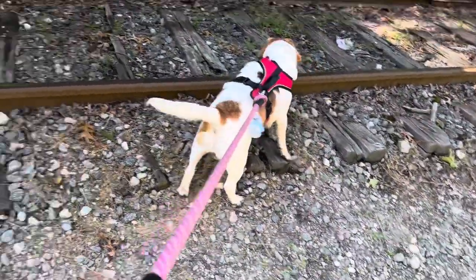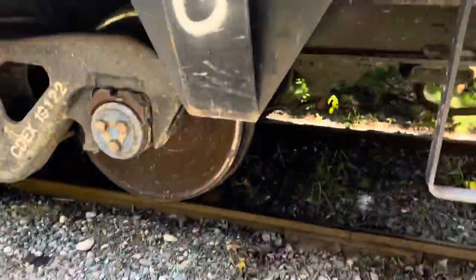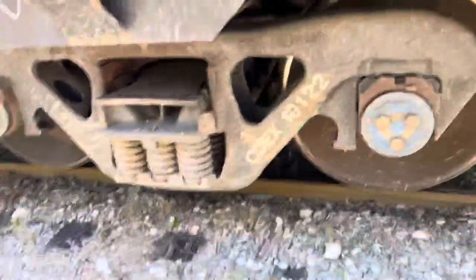Hey guys, welcome to today's vlog. We are going in a different part of the tracks — see how big their wheels are. This train, all its coaches — I don't know if they use them at all — but it's just sitting here.